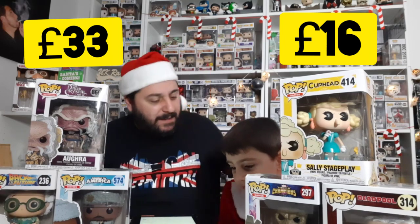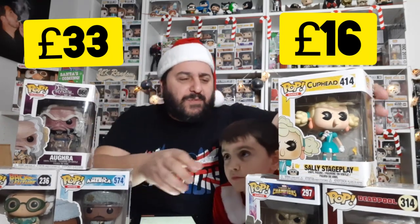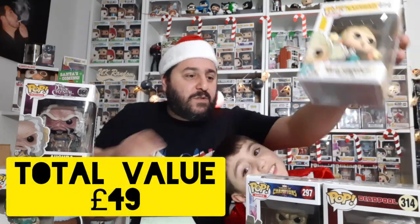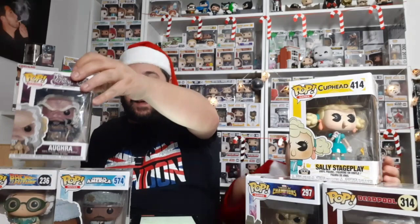Not bad at all for a £12 box! The damage wasn't that bad — deadpool and Doc have hardly any damage. All the others are displayable, nothing is ripped at the front. We are very happy!